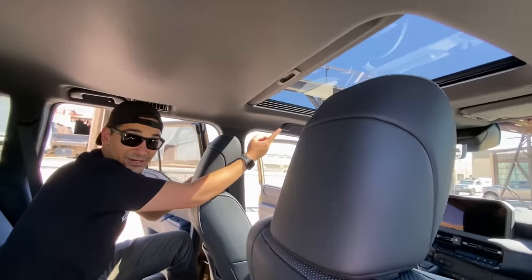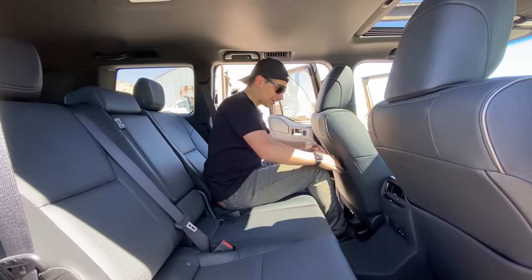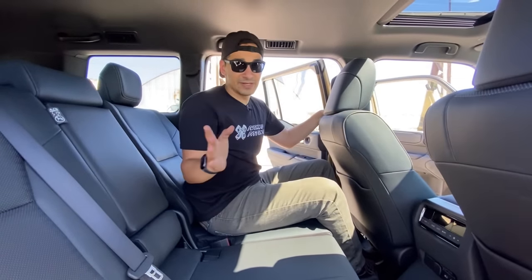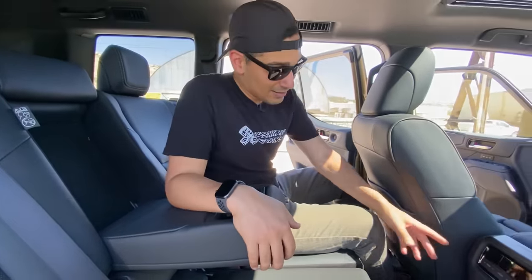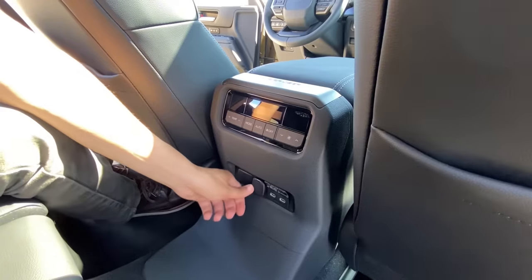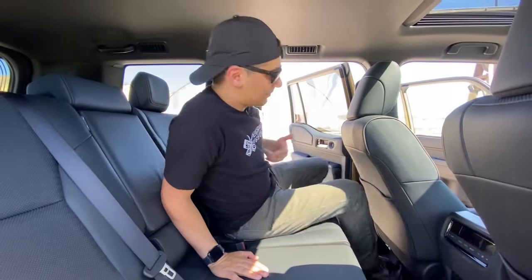There is no full panoramic sunroof on any of the grades — this one only has a standard sunroof. The back seats offer solid legroom even when the front seat is pushed far back, and good headroom as well. The rear seats get the same leather treatment, though they aren't heated or ventilated. You get tether point covers for car seats, cup holders with a padded armrest, rear AC controls, USB-C ports, and a 12-volt outlet.